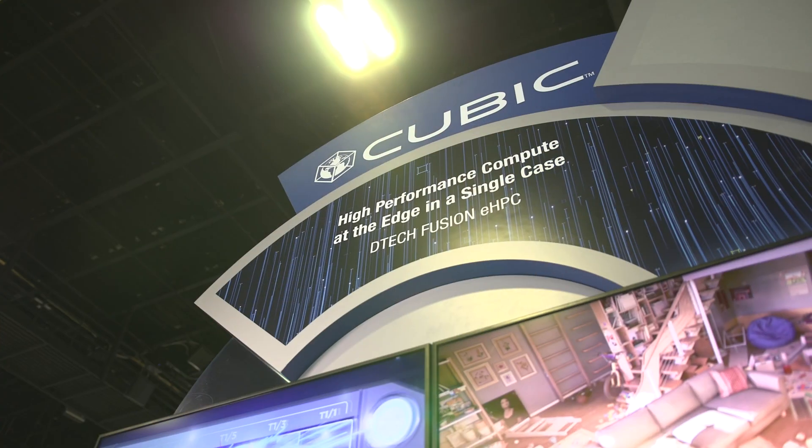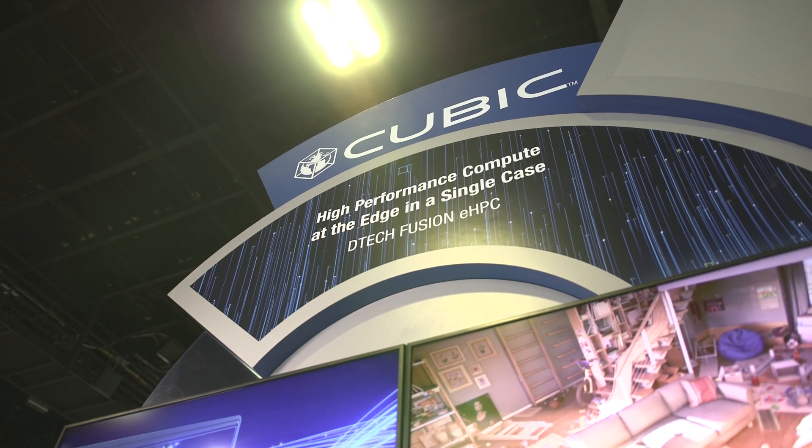My name is Anthony Verna. I'm the general manager of DTECH Mission Solutions. We're here at SoftWeek at booth 1013. DTECH Mission Solutions is a leading provider of compute, networking, and communication solutions at the tactical edge. We're fortunate to serve many key customers within the DoD, providing solutions that are rugged, low SWAP, and give them the performance they need to do their missions.